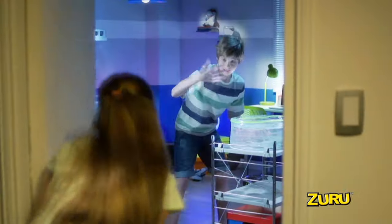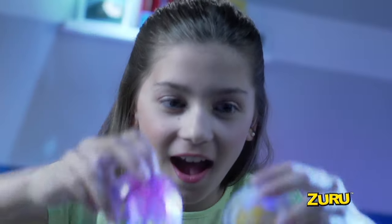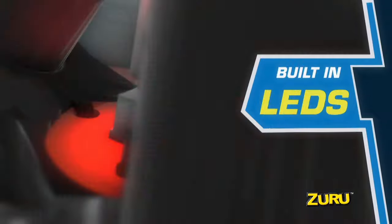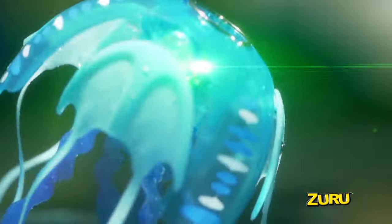Grab your friends and watch your jellyfish interact together in their habitat. They swim in five directions. Flashing multicolor LED lights. Let it charge on its very own nightlight stand.